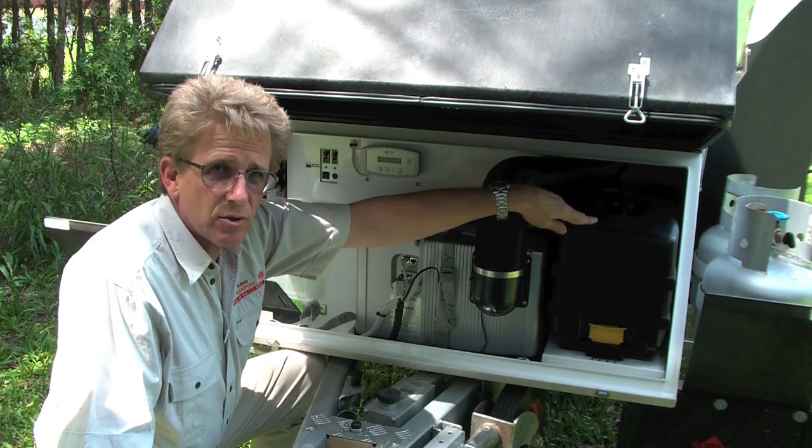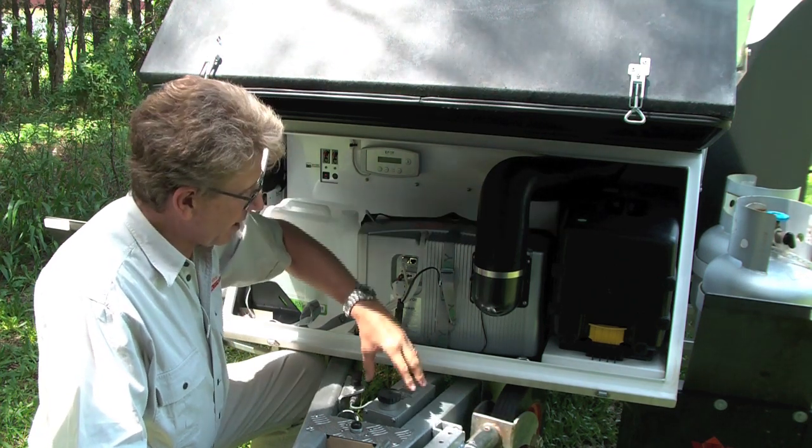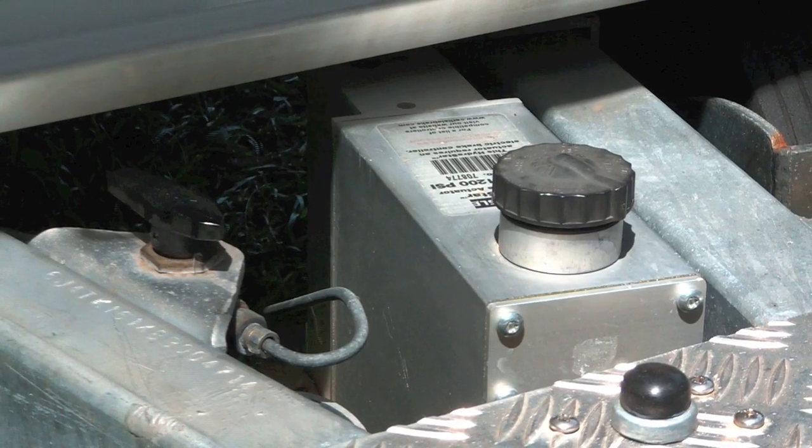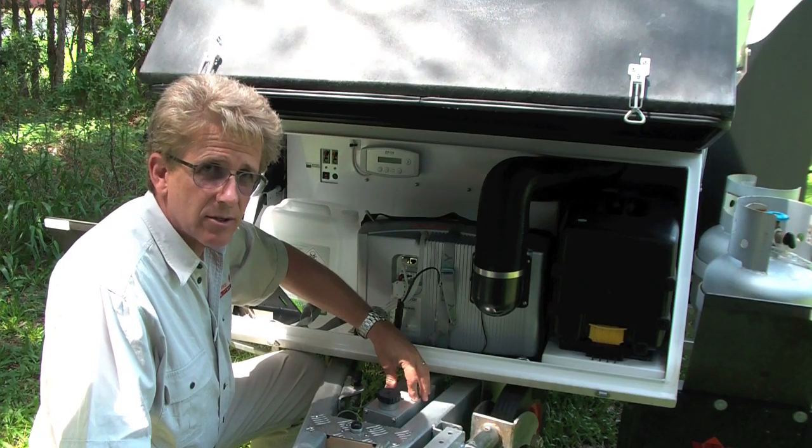Over here we've got a vacuum toilet, so there are no chemicals in the toilet in this van — it's totally eco-safe. We've also got on the front here an electronic disc that pumps up the hydraulic pressure for the disc brakes on this unit.